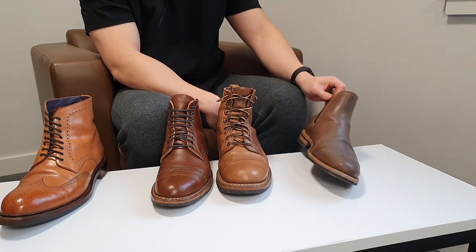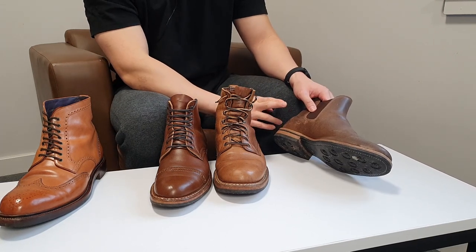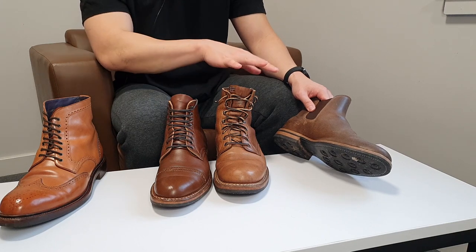This is also called natural colored waxed flesh leather. Horween says the inspiration behind the natural waxed flesh leather is that the United States Marines used to wear Chrome XL boots and use a lot of wax on their boots to make them look more shiny.